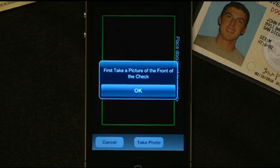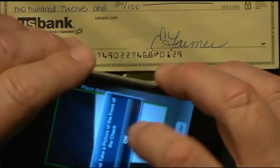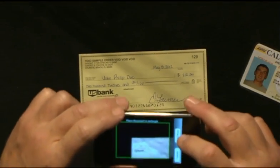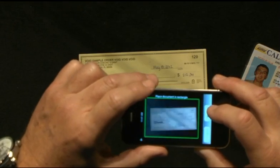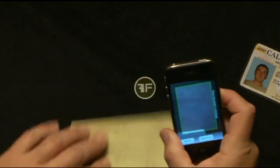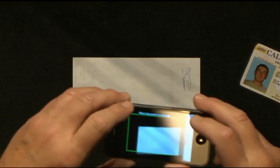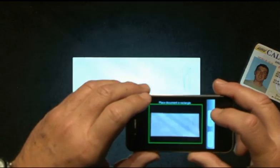The first screen on the camera simply says take a picture of the front of the check, and I'll do that now. Keeping all four corners within the frame, it then asks me to turn the check over and take a picture of the back of the check. Standard Check 21 procedures — things that we're expert in and banks are deploying today. Turn the check over, make sure all four corners are there, hold my hand steady, and snap the image.